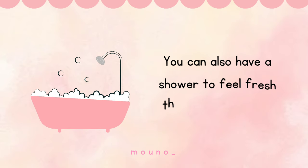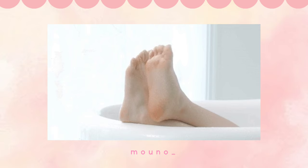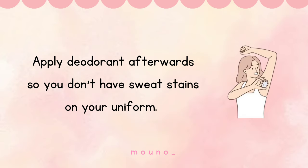You can also have a shower to feel fresh throughout the day. Use a nice body wash to clean your body and apply deodorant afterwards so you don't have sweat stains on your uniform.